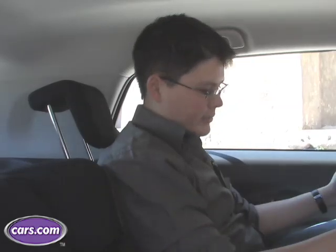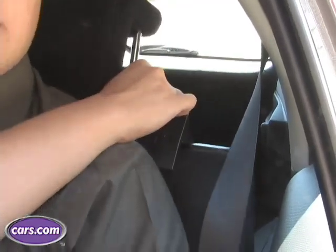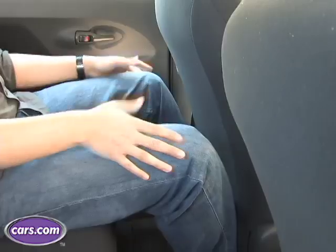The roofline stays pretty high all the way to the back so there's plenty of headroom. Legroom in the rear is a little bit tight, but fortunately the seats recline and go back about 10 inches, and when they're back there's tons of legroom.